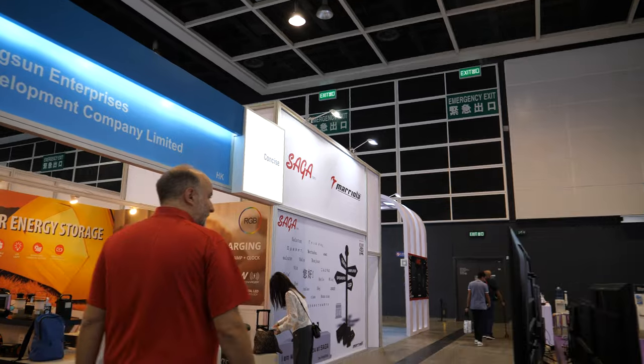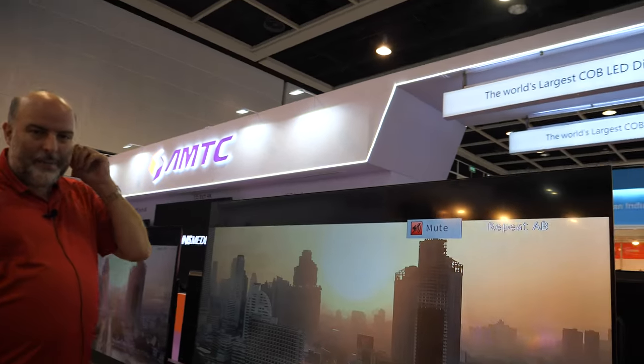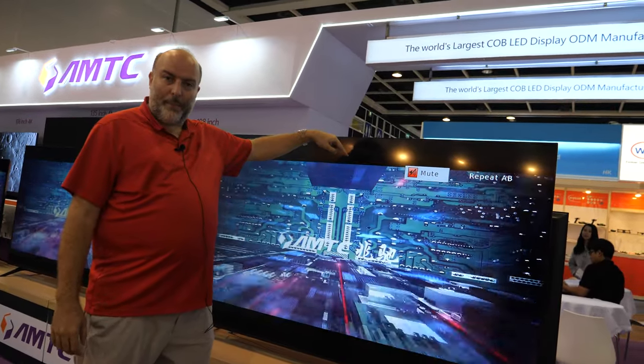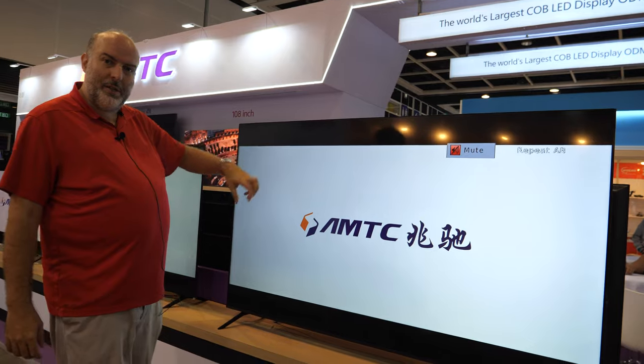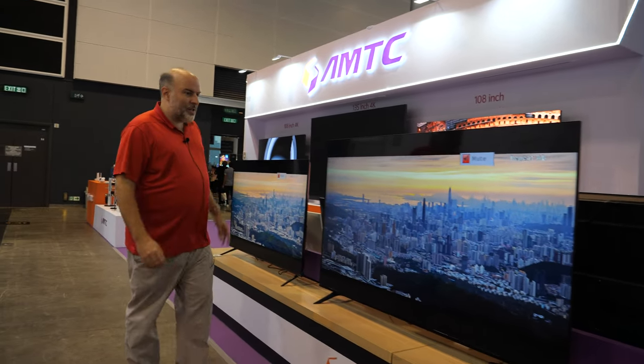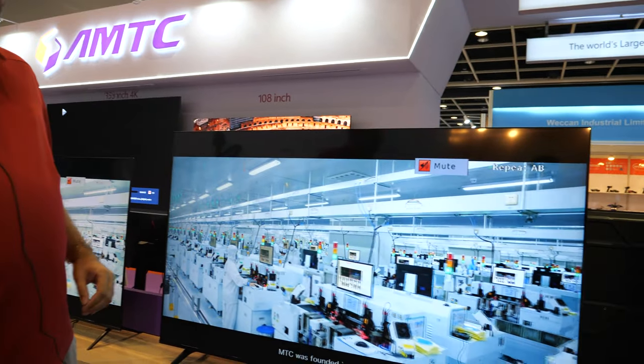Checking out some of their TVs — there's an 86-inch 4K TV with Mini LED, 200 zones, as well as 75-inch and 65-inch models. Pricing isn't confirmed yet but could be very interesting. They have a huge factory in Shenzhen producing all of this.